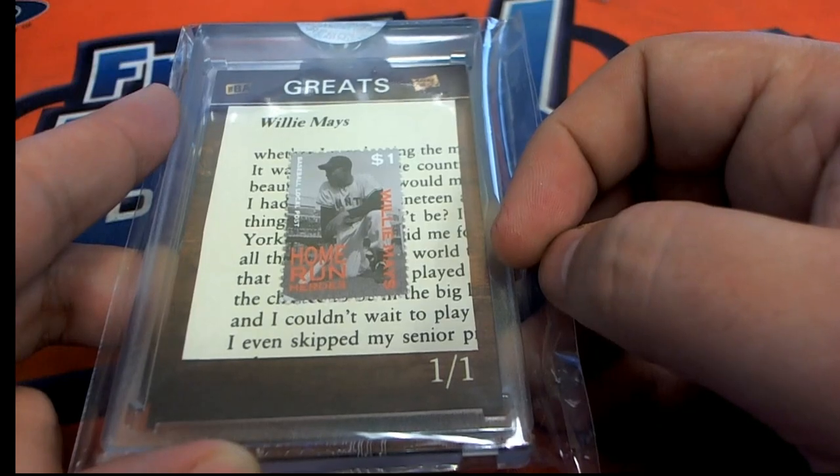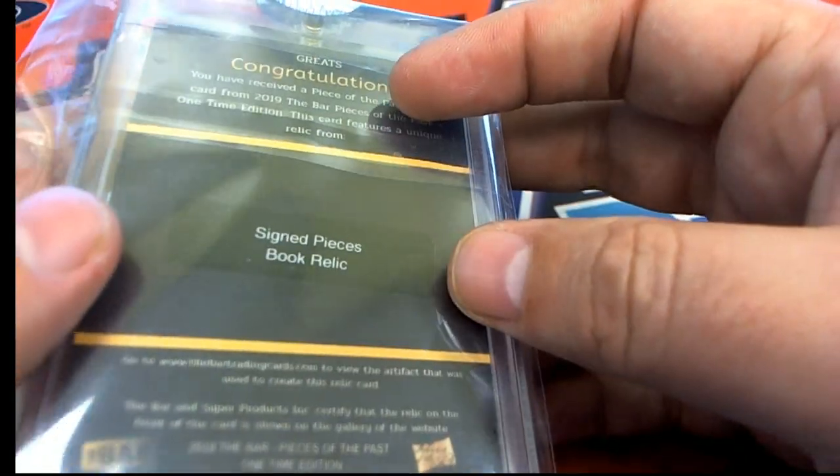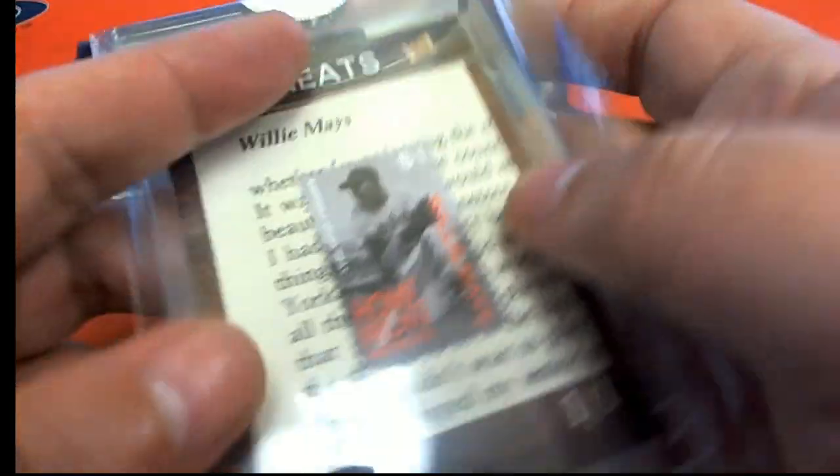Congratulations, Dwayne S., with your Willie Mays signed book relic!